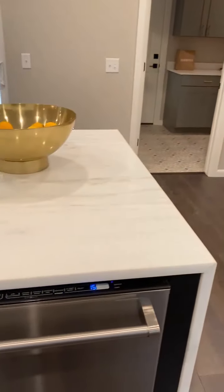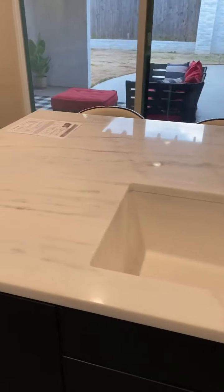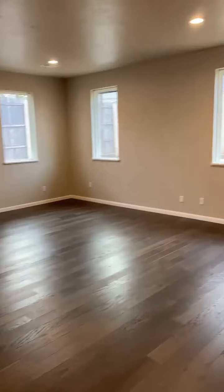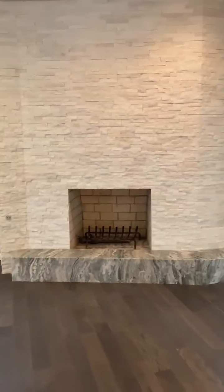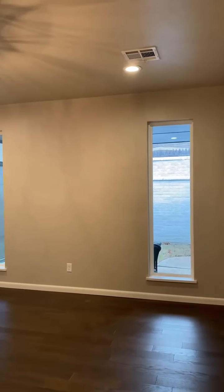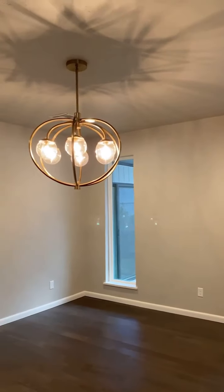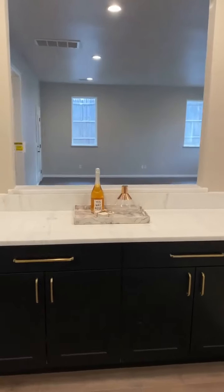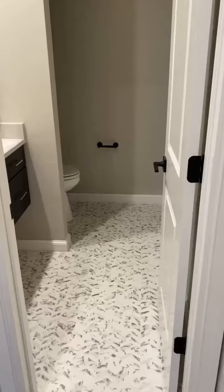From the kitchen, you flow into the spacious living room with a beautiful white stone tile fireplace and access to the courtyard patio. The dining room is light, bright, and airy, and features a modern chandelier. In the main living space, you also have a half bath and laundry room connected to the two-car garage.